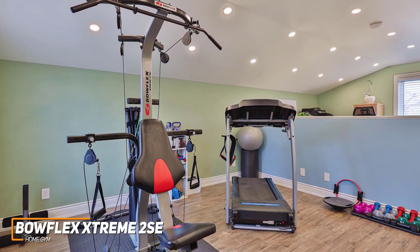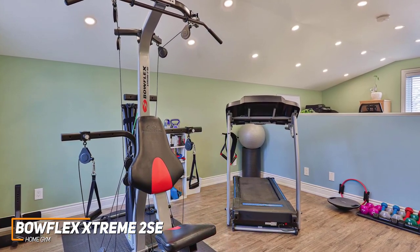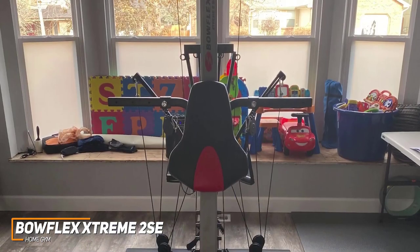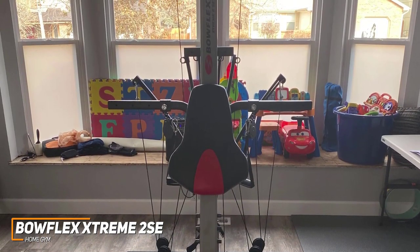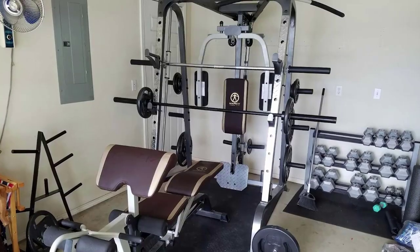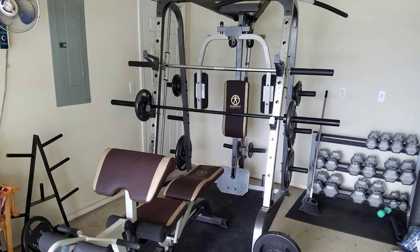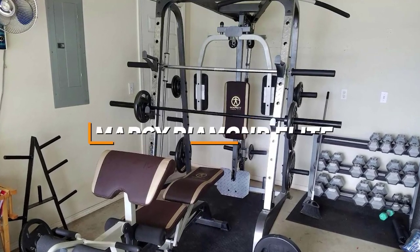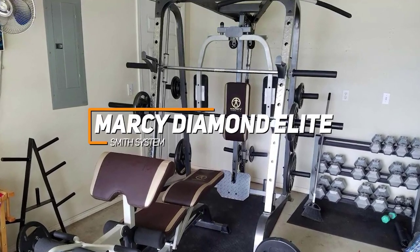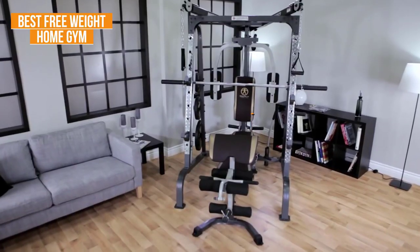The Bowflex Extreme 2SE home gym doesn't have interactive features or guided exercises, but it features a sturdy frame and can effectively perform a range of workouts to help keep you healthy. This is an excellent option if you don't want to spend too much but still want a high-quality home gym that offers excellent performance for the price. Next, some people might want a home gym that allows them to perform a range of in-depth exercises with free weights to build muscle — the Marcy Diamond Elite Smith System is just that. It's my choice as the best free weight home gym in 2023.